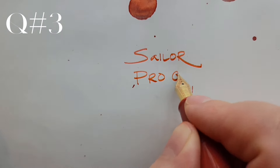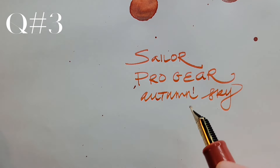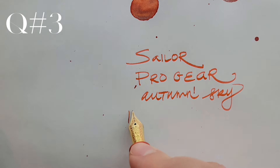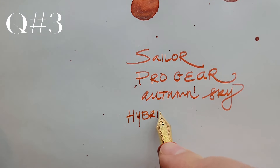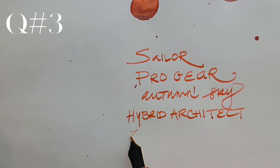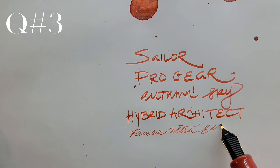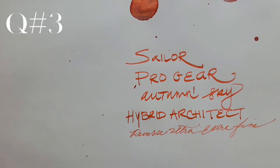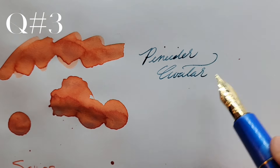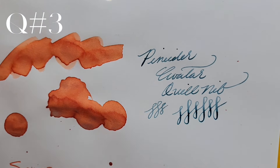My biggest fascination is with fountain pen nibs and grinds. From the beginning, I knew I was all about line variation. I loved stubs, then italics and flex. I still love italics and flex, but now am definitely enjoying much finer nibs, such as needle points, ultra extra fines, and 0.4 mm italics. I've also been enjoying other grinds that offer line variation, such as architect grinds, gochu, and fude.